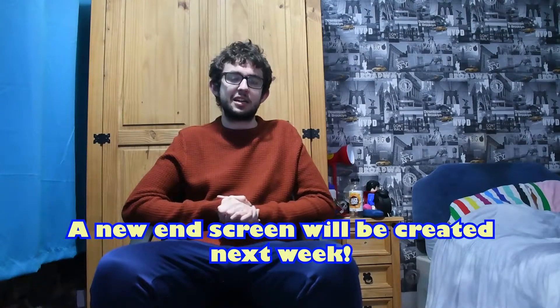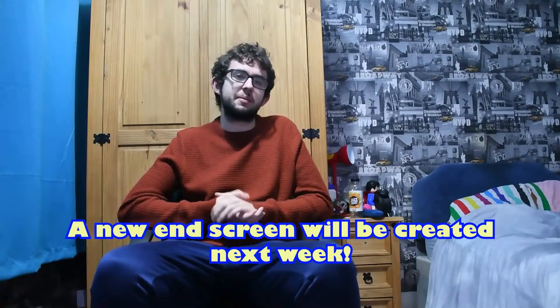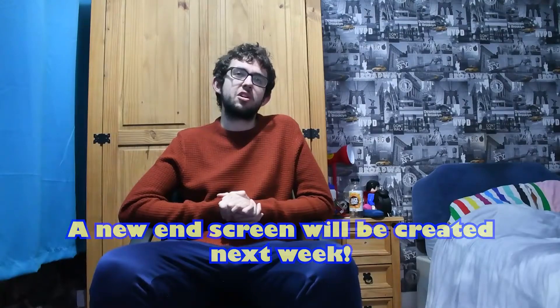Thank you very much for watching this video. Before I go, there is something going online on the channel next week — I'm actually going to be making a brand new end screen. I'm just going to do one design because I don't really need that many. I'll make it in my own time, do a video of it, and then in future videos you're going to see a completely redesigned brand new end screen for the channel right at the very end of the video. So that is something to look forward to next week. Thank you very much for watching Branthwaite Productions — I'll see you in the next video, bye for now!